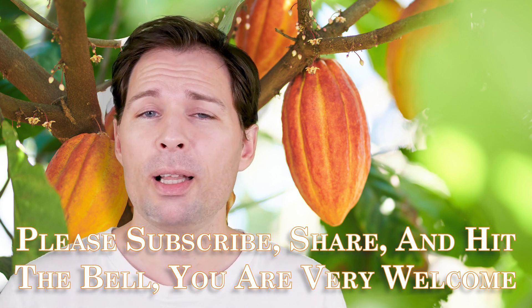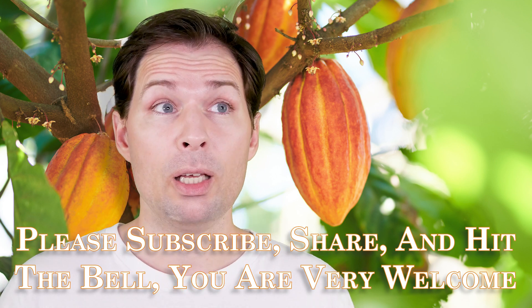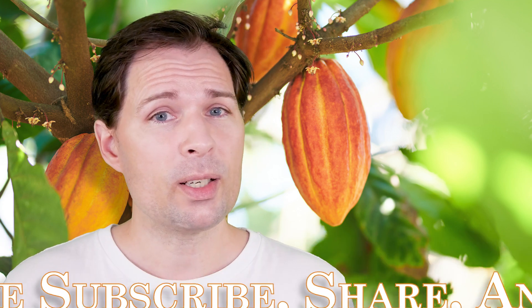If you would like to see more of these sorts of videos, please subscribe and click the bell so you'll know when I upload more. Thank you for watching. See you. Bye.